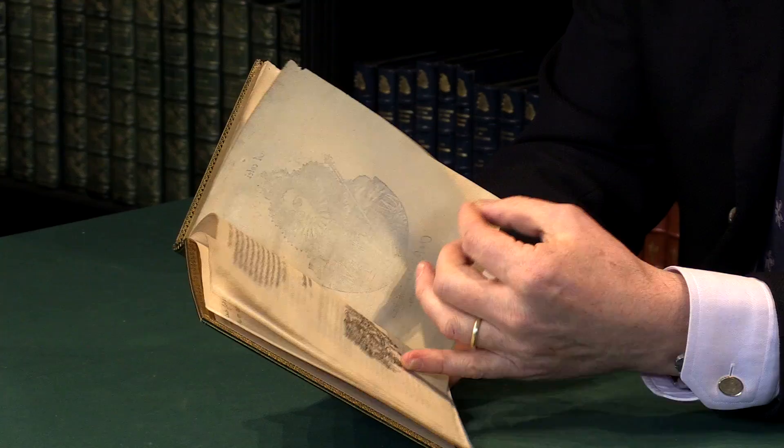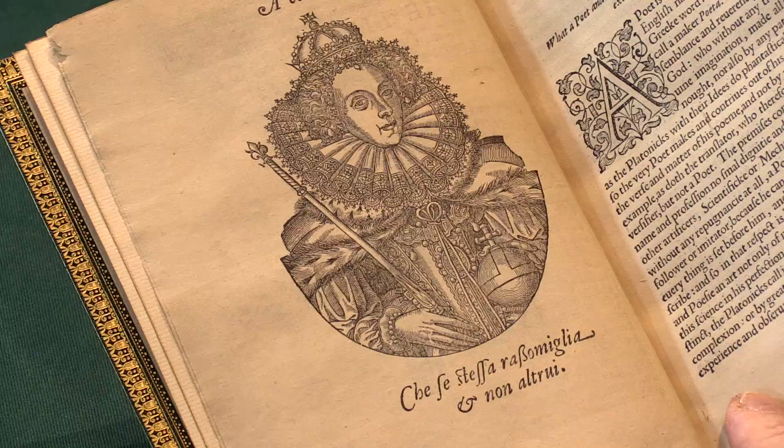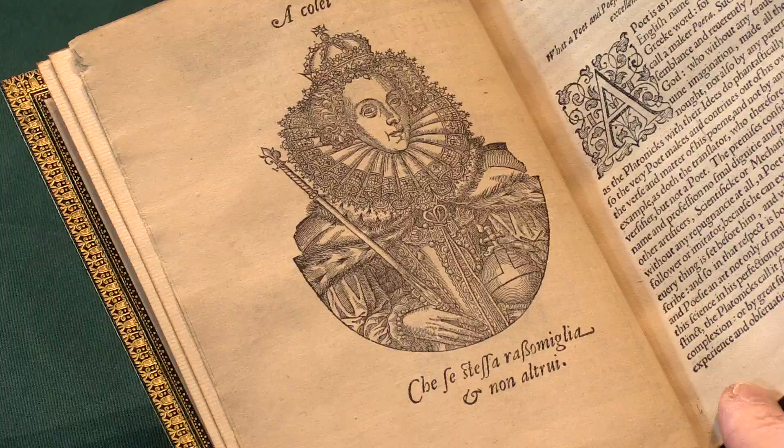Lord Burley was, of course, chief advisor to Queen Elizabeth, and there is a very nice engraved vignette portrait of the Queen there at the beginning of the text.